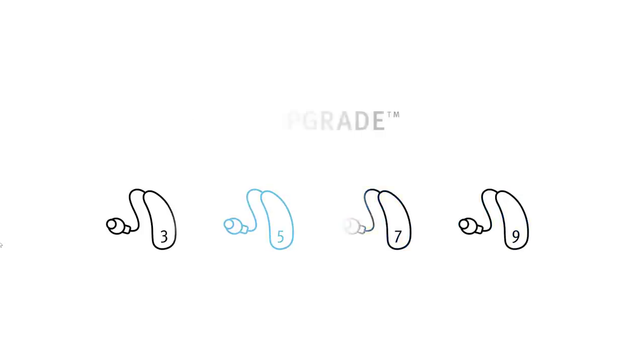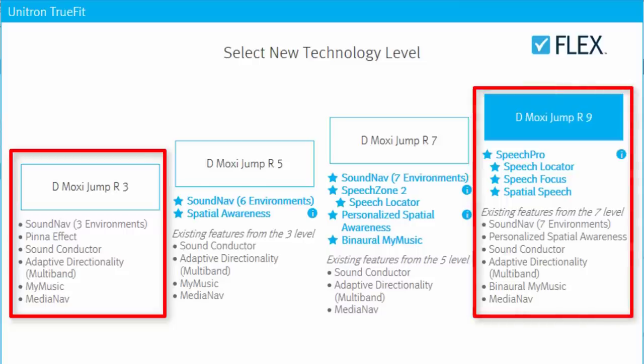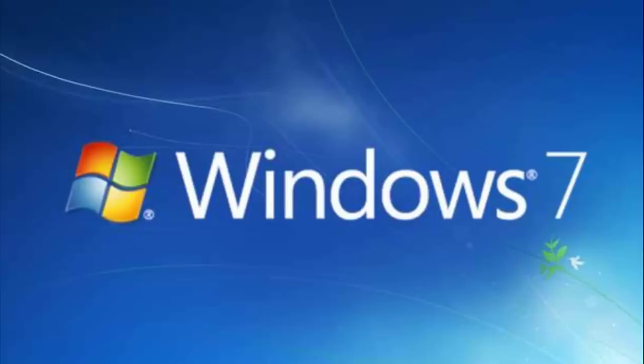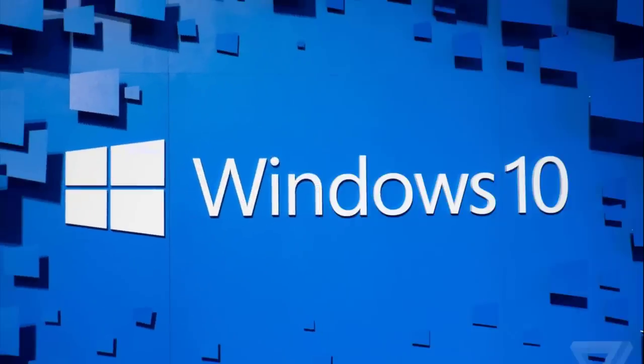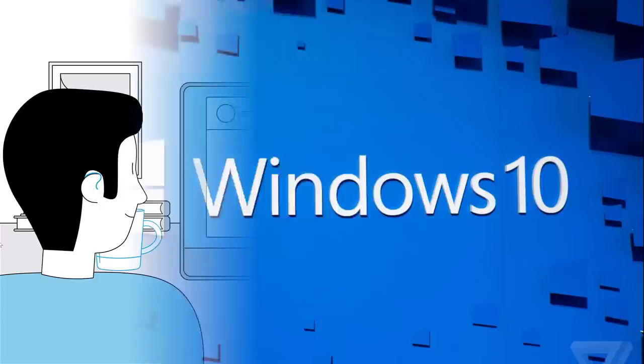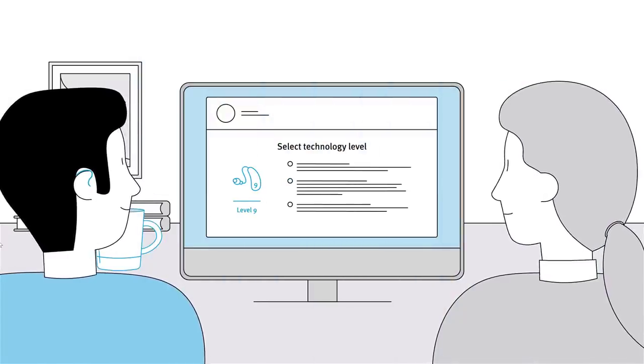However, it does have a key feature that the Audeo Marvel does not have, called the Flex Upgrade. Flex Upgrade is a program that lets you purchase a lower level of technology initially and upgrade that technology in the future, only paying the difference. Think of it like upgrading your computer from Windows 7 to Windows 10 — you don't need a new computer, you just perform an update. The Flex Upgrade is a very unique feature for Unitron and definitely helped it make the list.